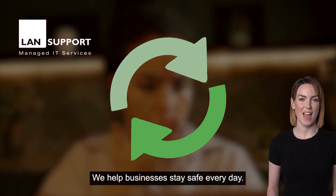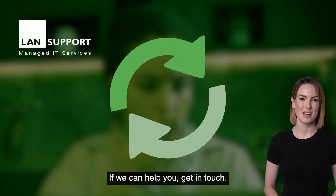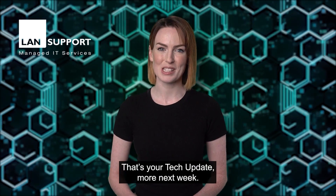We help businesses stay safe every day. If we can help you, get in touch. That's your tech update — more next week.